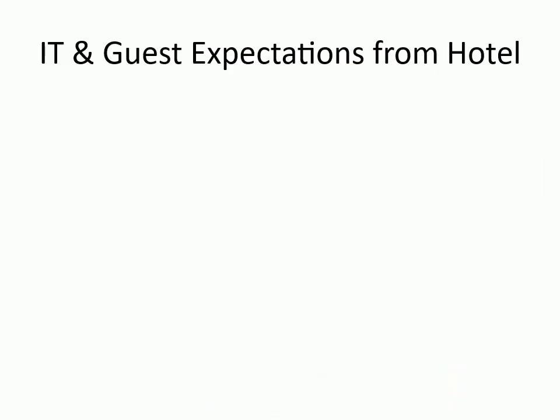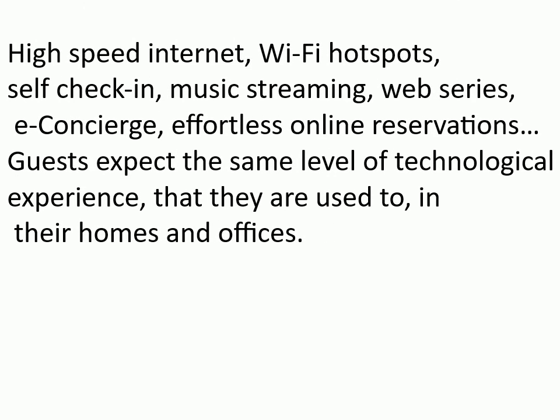IT and Guest Expectations from Hotel: High-Speed Internet, Wi-Fi Hotspots, Self-Check-In, Music Streaming, Web Series, E-Concierge, Effortless Online Reservations. Guests expect the same level of technological experience that they are used to in their homes and offices.